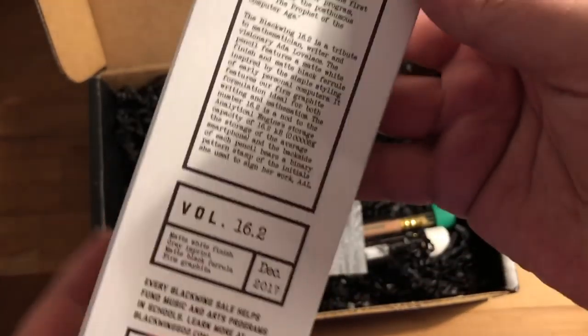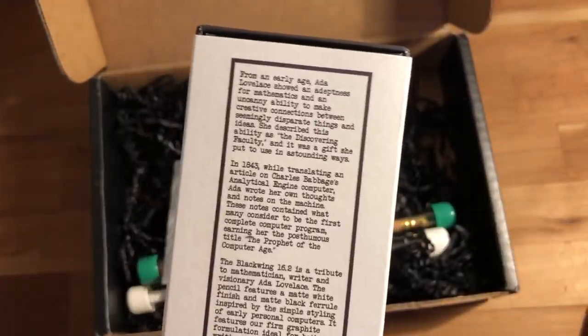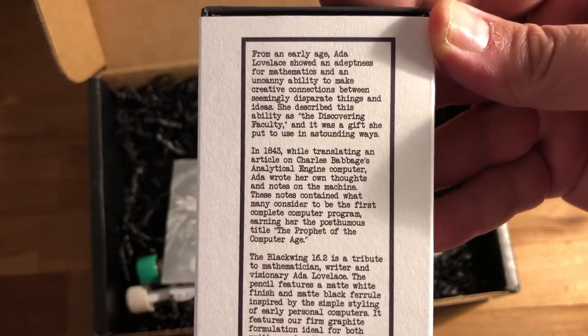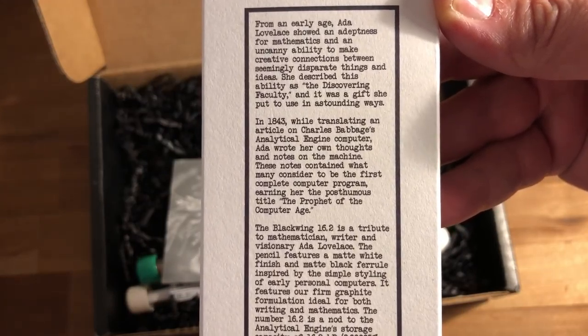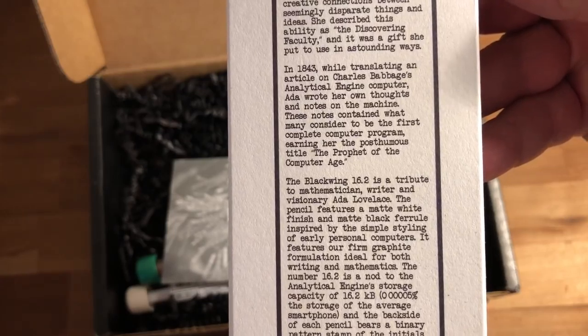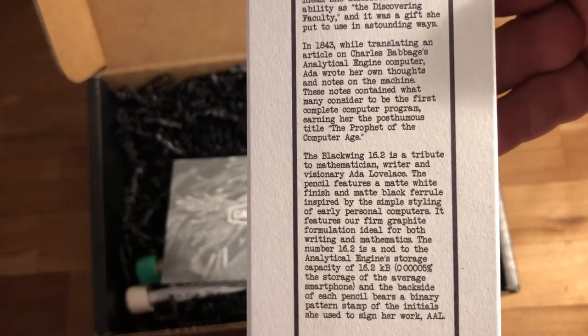The back of the box says: 'Ada Lovelace — from an early age, Ada Lovelace showed an adeptness for mathematics and an uncanny ability to make creative connections between seemingly disparate things and ideas. She described this ability as the discovering faculty, and it was a gift she put to use in astounding ways. In 1843, while translating an article on Charles Babbage's Analytical Engine computer, Ada wrote her own thoughts and notes on the machine. These notes contain what many consider to be the first complete computer program.'